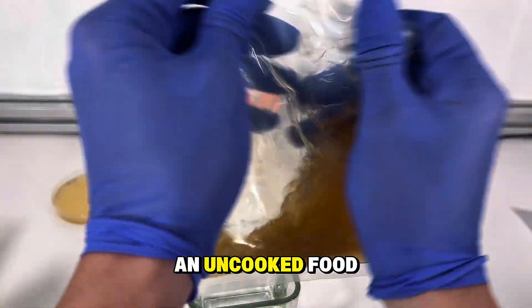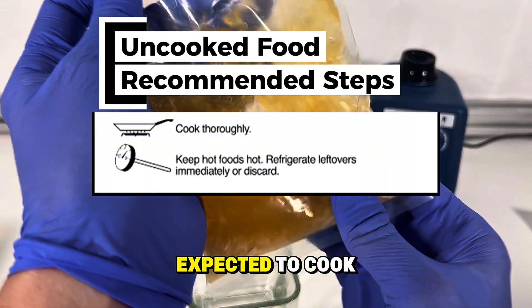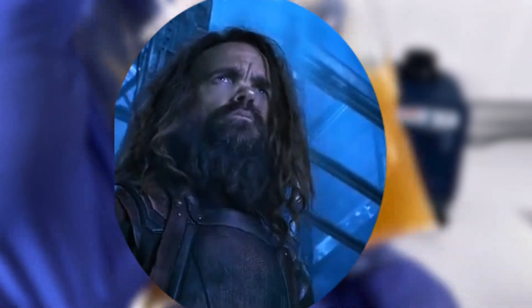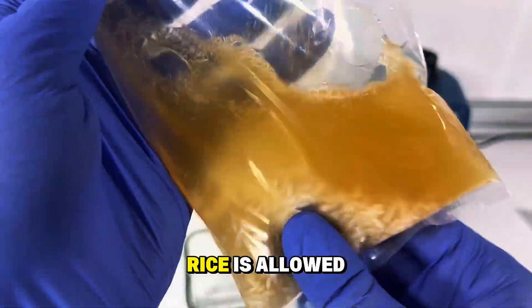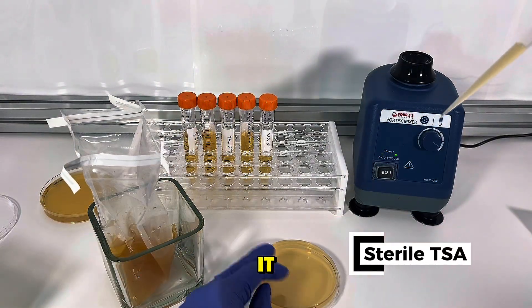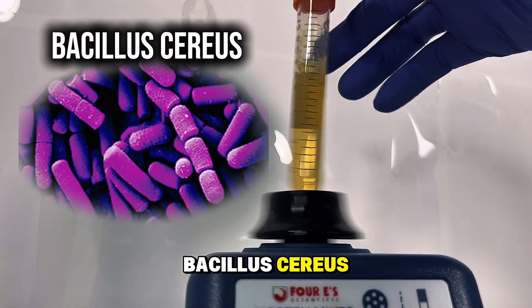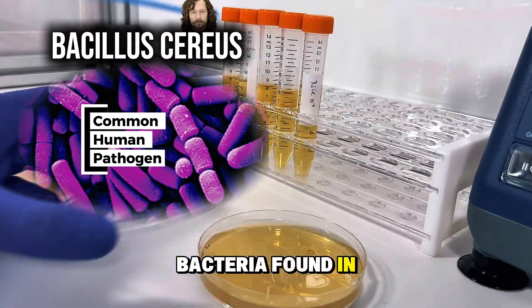Rice is considered an uncooked food, which means you're expected to cook it — that's what kills the bacteria. Because it's considered uncooked, rice is allowed to have much more bacteria on it when sold at the store. And often a bacteria called Bacillus cereus is among the bacteria found in uncooked rice.